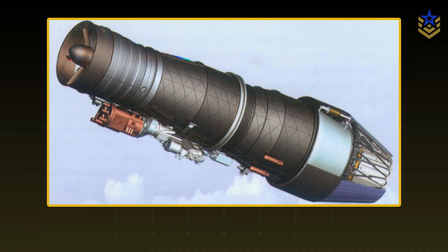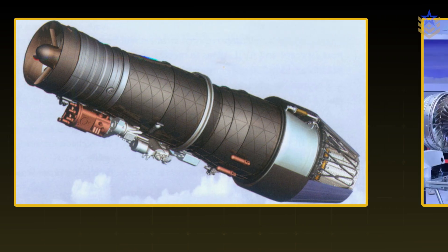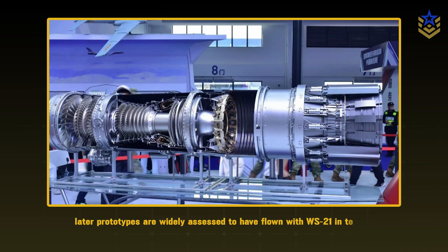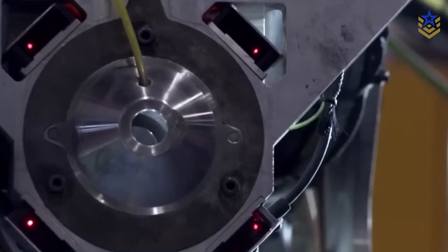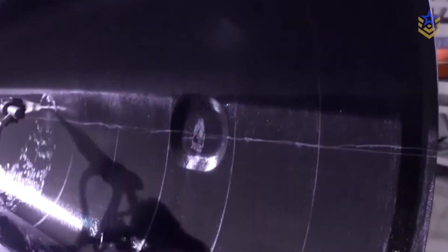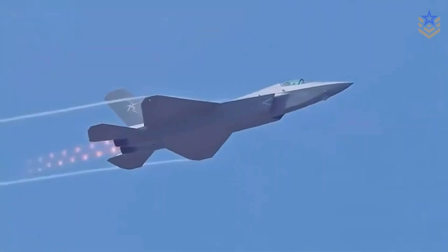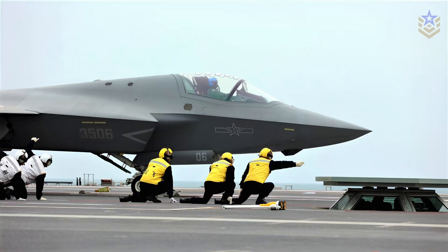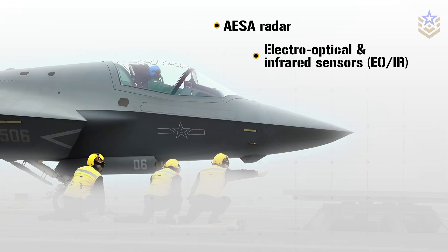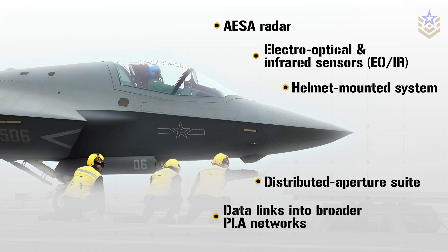Engines are the biggest variable. Early airframes in this lineage were associated with WS-13 series powerplants. Later prototypes are widely assessed to have flown with WS-21 in testing, and the intended production fit is understood to be WS-19. If WS-19 meets thrust and reliability targets, the J-35 gains the margin it needs for climb and combat radius, with the possibility of limited supercruise in clean configurations. Avionics aren't published in full, but context from late-block J-20 reporting points to an AESA radar, electro-optical and infrared sensors, a helmet-mounted system, and a distributed aperture suite, along with data links into broader PLA networks.